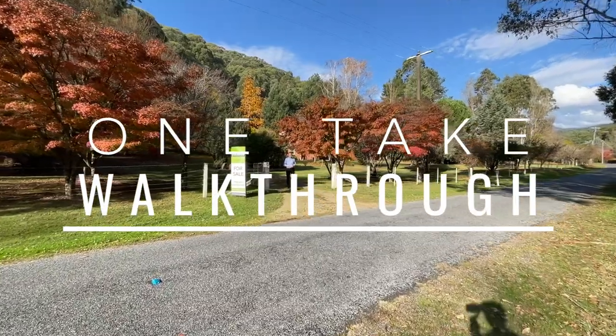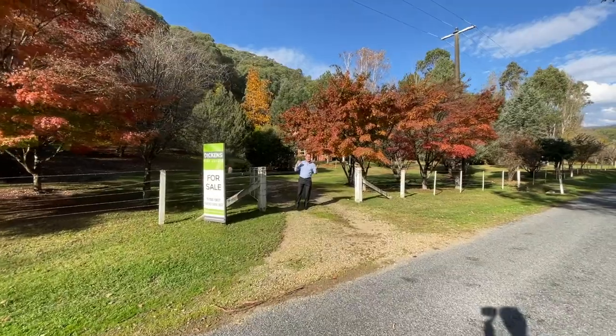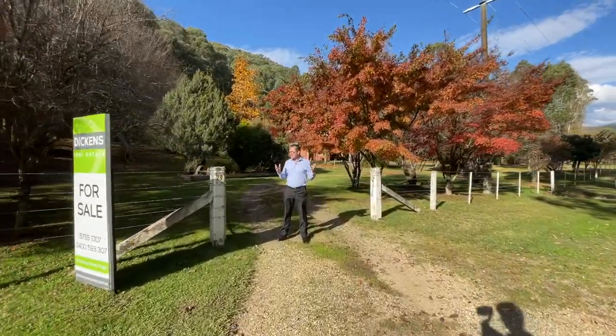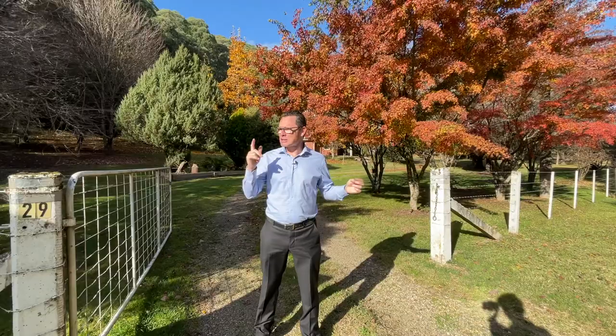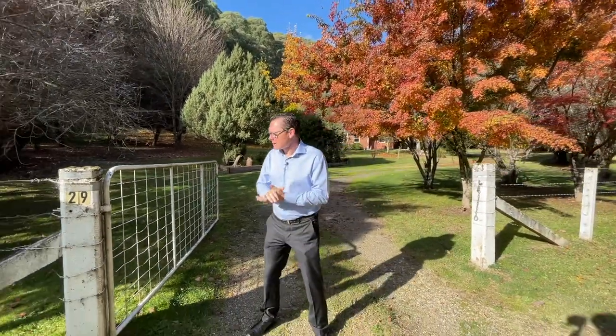G'day everybody, it's Gerard Gray here from Dickens Real Estate on another one of our one-take walkthroughs that we absolutely love bringing you. We had to do one at this place because it's got so much to offer. It's Saturday afternoon and I've just picked up Max from the footy so he can jump on that camera - good game, good win.